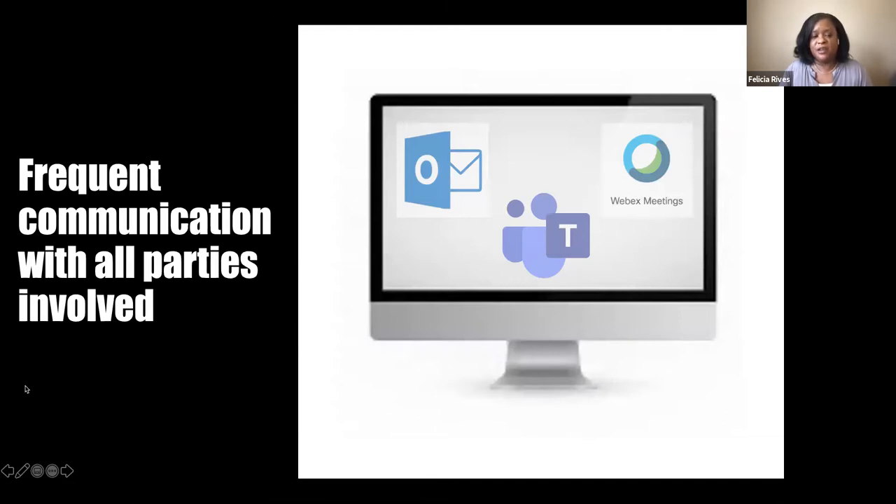Frequent communication was key. When you're in the office and you see each other physically, if you have a question you can walk over to someone's desk, look over someone's shoulder at the code, or talk to someone in person. We had to figure out how to enable that type of communication when we were all remote. I know some people hate meetings, but in this case it was necessary. We had multiple teams, multiple engineers, product managers all working towards the same goal — how do we stay aligned? So we had daily meetings on virtual tools, and we also sent out email summaries to make sure we all stayed aligned on the status of the work.